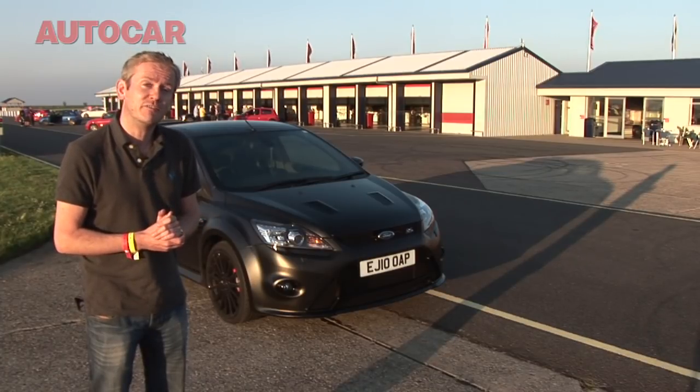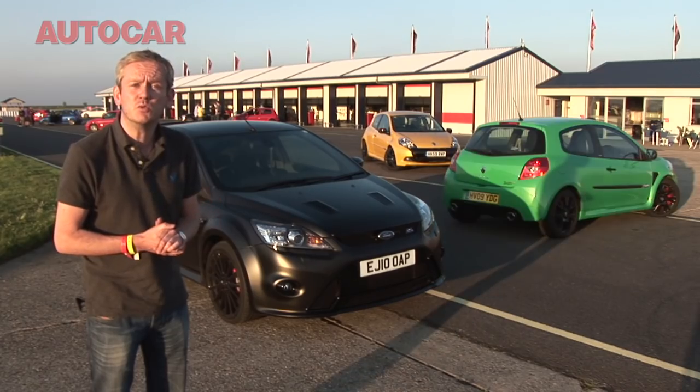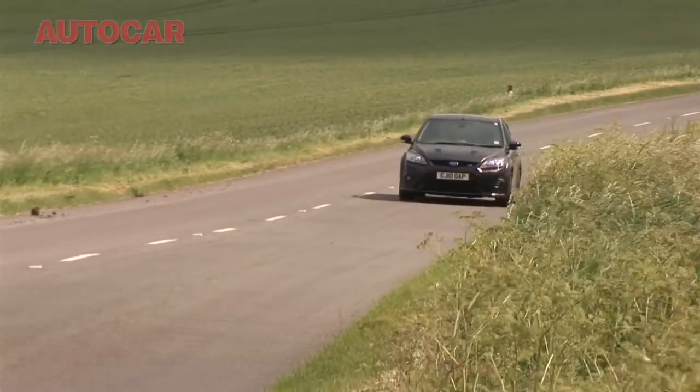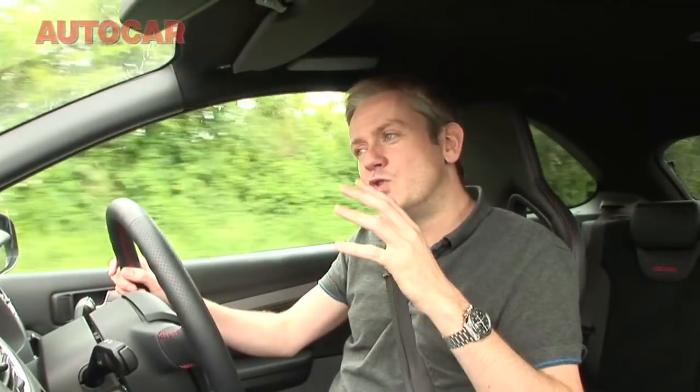Ford wants £35,000 for this car, and for that you could have not one but two Clio Cups. Now I'm not suggesting this Focus RS 500 needs to be twice as good as the Clio Cup, because that is a pretty tall order. But by driving it on the road and then later back at the track, I'm trying to find out just where it can justify its price premium.